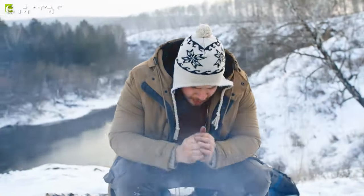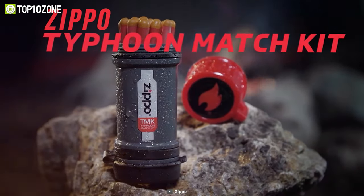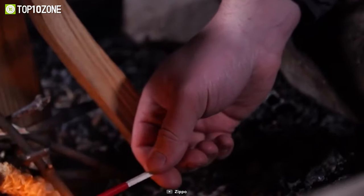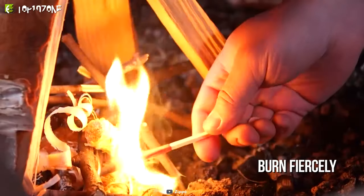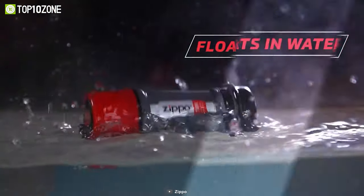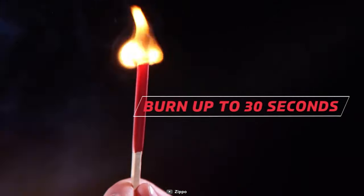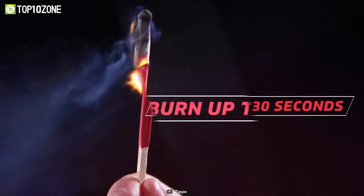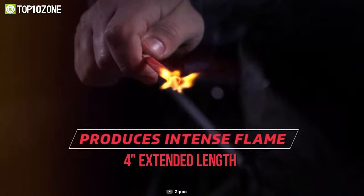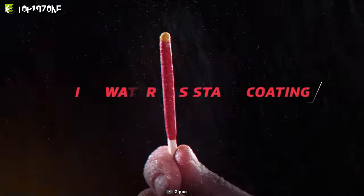Warmth is a significant issue in winter hiking, and the Zippo Typhoon Match Kit will allow you to light a fire even in windy or damp environments. The Typhoon Matches are durable and burn fiercely through everything nature throws at them. They are kept safe in one place by the heavy-duty structure and sealed strike pad. The matches can withstand strong winds and rain.